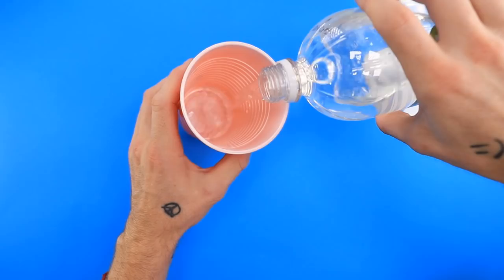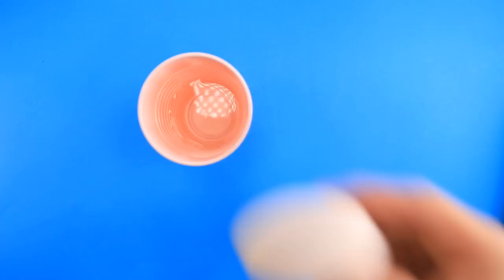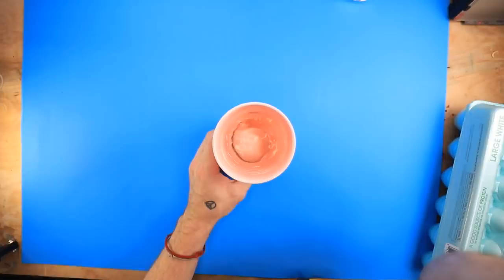So here's our cup, here's our vinegar. We'll just pour some of this in there — man, I hate the smell of vinegar so much, so gross. Now we just get our egg and we put it in here for 24 hours. I'll see you guys in 24 hours.